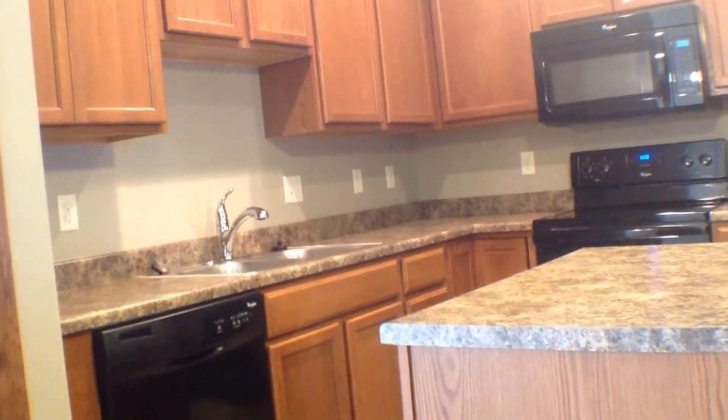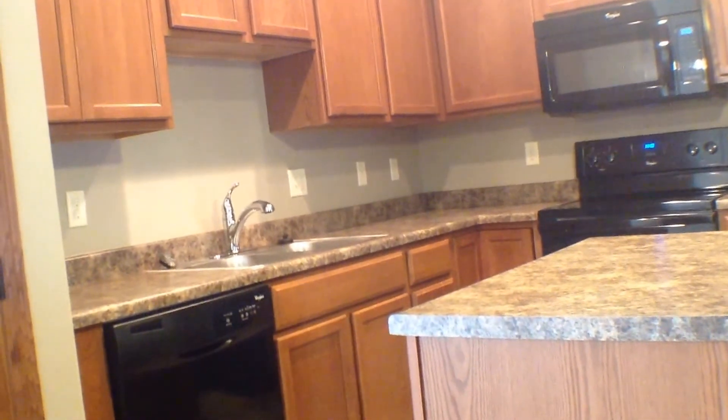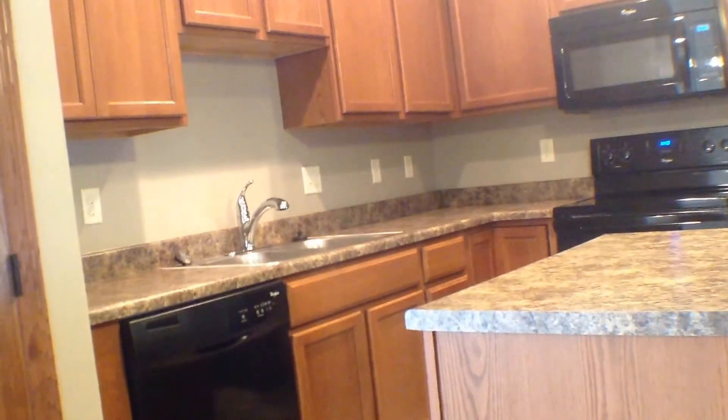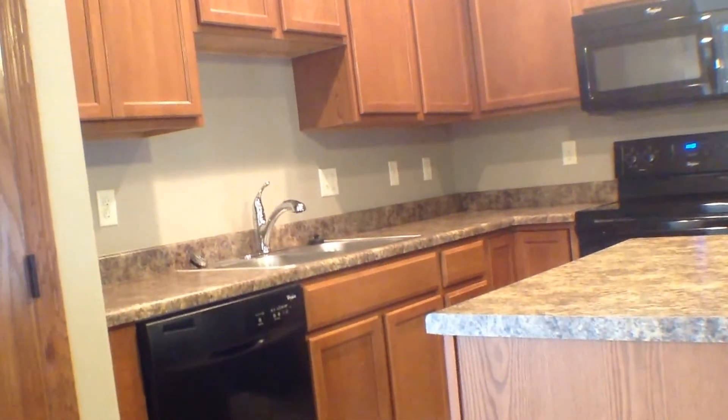Here's a look at your kitchen. Your kitchen is fully loaded, so you do have your range with microwave above, your refrigerator, as well as your dishwasher. You also do have a really nice sized coat closet, or you could use it as a pantry as well.